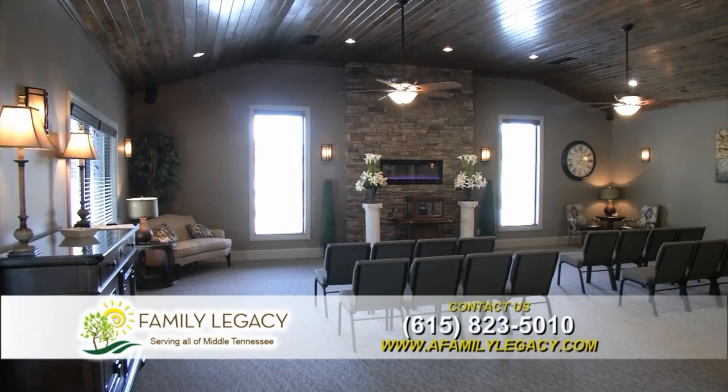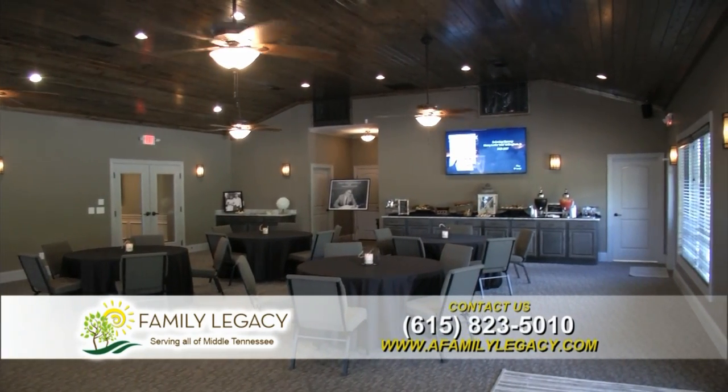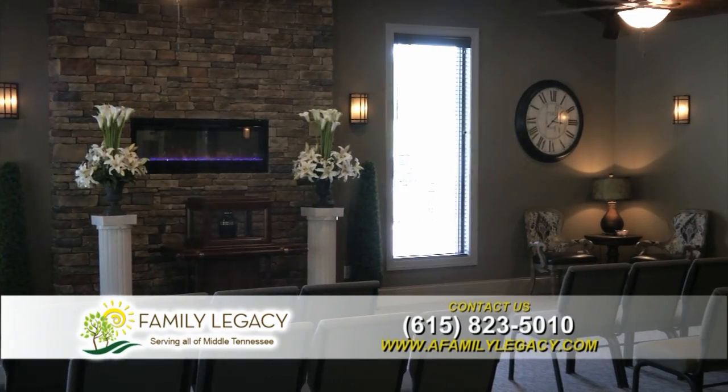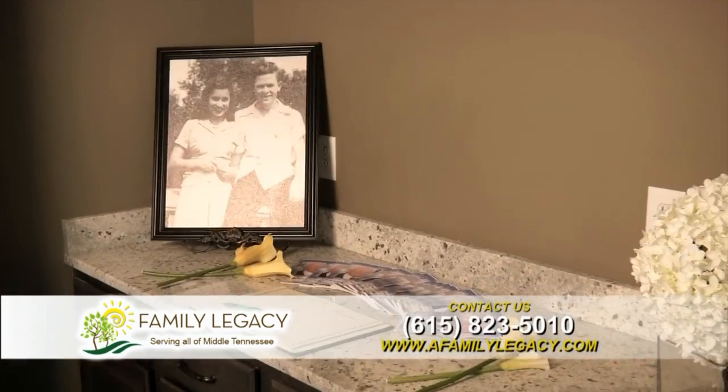The new addition includes Celebration Hall, and Celebration Hall has a different feel and different look to it than the rest of the funeral home. It has a lot of stained lumber and stone in it. It's a little more warmer, more comfortable feel.